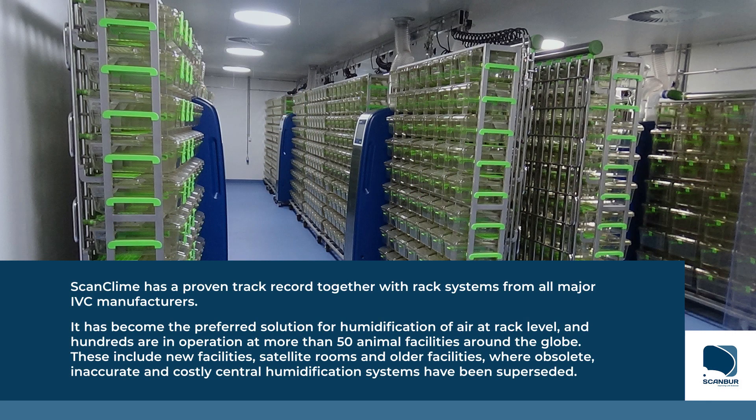ScanClimb has a proven track record together with rack systems from all major IVC manufacturers. It has become the preferred solution for humidification of air at rack level, and hundreds are in operation at more than 50 animal facilities around the globe.